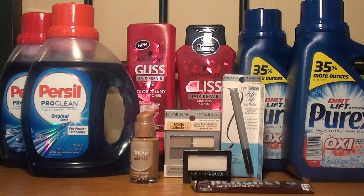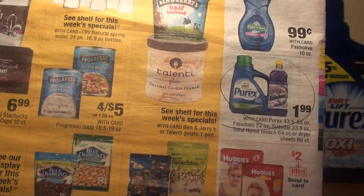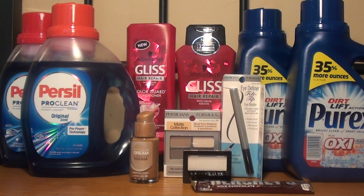The next item I purchased was Purex. In the ad, Purex, Fabuloso, Suavitel, Total Home Bleach, and dryer sheets are $1.99 this week — no ExtraCare Bucks, but they're $1.99. There's a coupon on Coupons.com for $1 off one, and also an insert version with no size restrictions. For two of them it was $3.98; I used two $1 off digital coupons clipped in the app, making it $1.98 total, or $0.99 each. There's no limit on that deal.